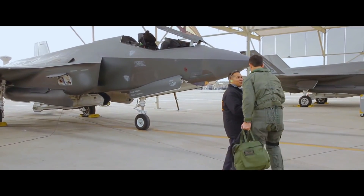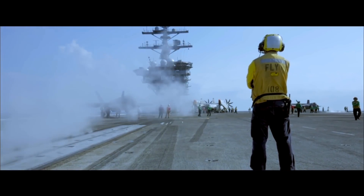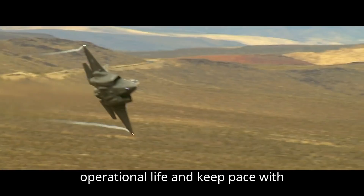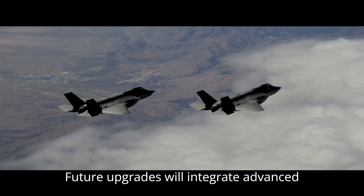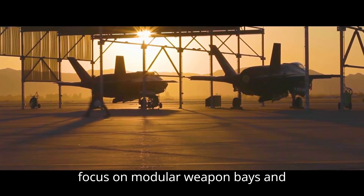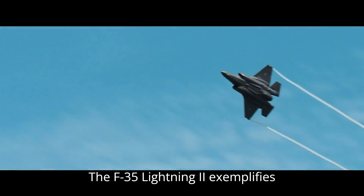Future Developments: The F-35 program continues to evolve with software upgrades — regular updates that enhance capabilities, including improved mission systems and cyber defense. These upgrades are designed to extend the aircraft's operational life and keep pace with emerging threats. Enhanced Weapons: future upgrades will integrate advanced weaponry and technologies to maintain tactical superiority. Engineering efforts focus on modular weapon bays and adaptable software architectures to accommodate new munitions.